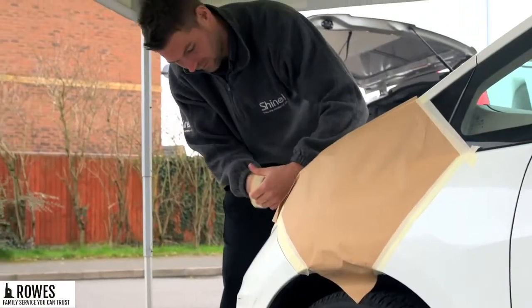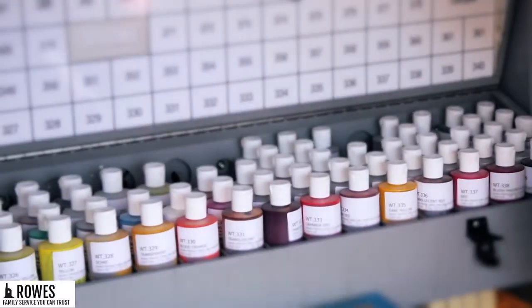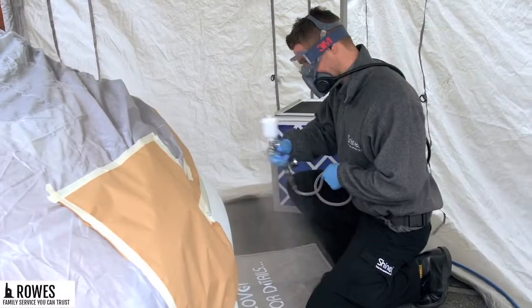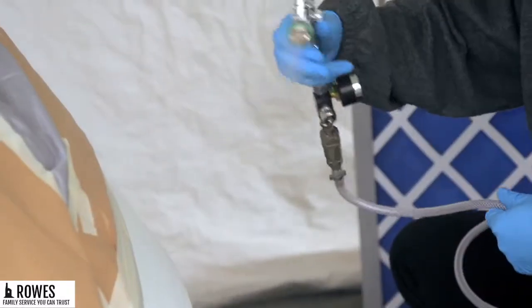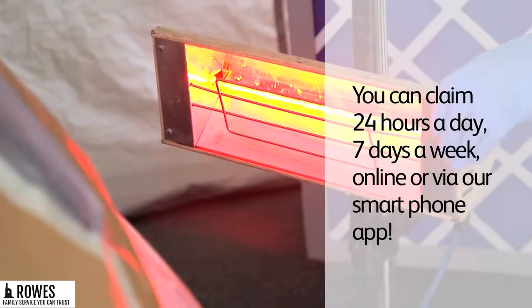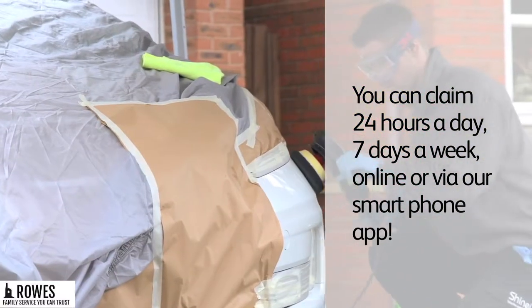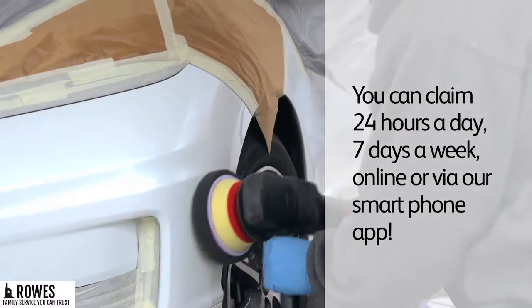You can claim up to £3,000 of repairs over the term of the policy, and those repairs are fully manufacturer approved and come complete with our unique lifetime guarantee. You have up to 30 days to register a claim, and the excess must be paid to the repairer once the repairs are completed.